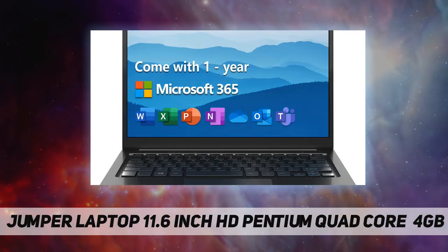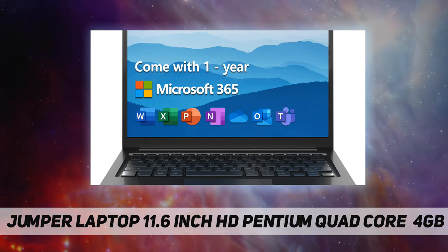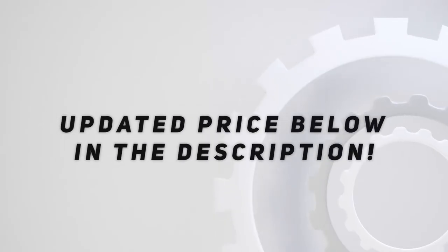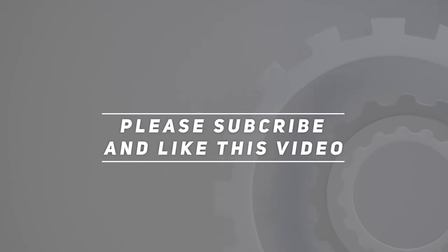One year warranty. If you have any questions, please feel free to contact us. Check out the video description for the updated price. Thank you for watching this video — please subscribe and hit the like button.